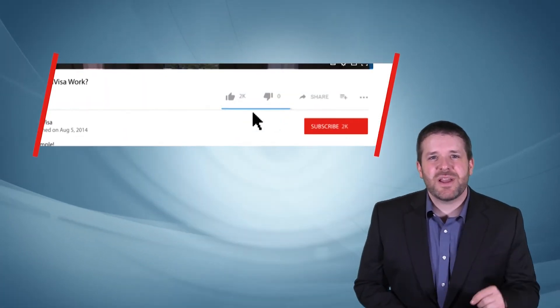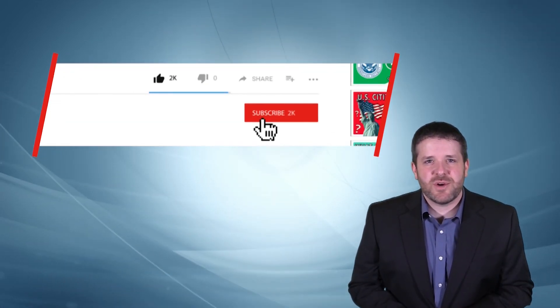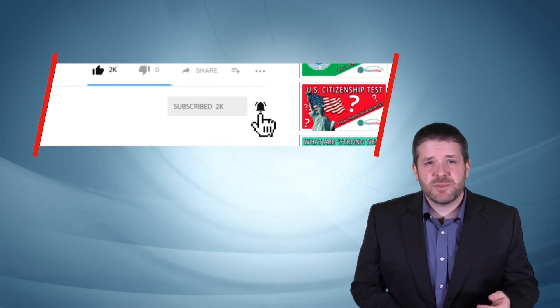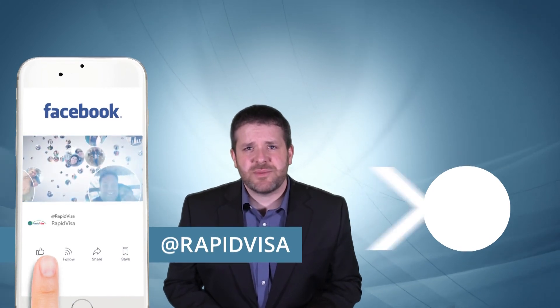If you found this video useful, it would mean a lot to us if you could hit the like button and comment below to let us know what you think. You can also ask your own immigration questions in the comments. If you want to make sure not to miss any of our future videos, we invite you to subscribe here on YouTube and click the notification icon so you can be alerted whenever we publish a new video. Also, don't forget to follow us on Facebook where you can watch our regular immigration Q&A live streams.